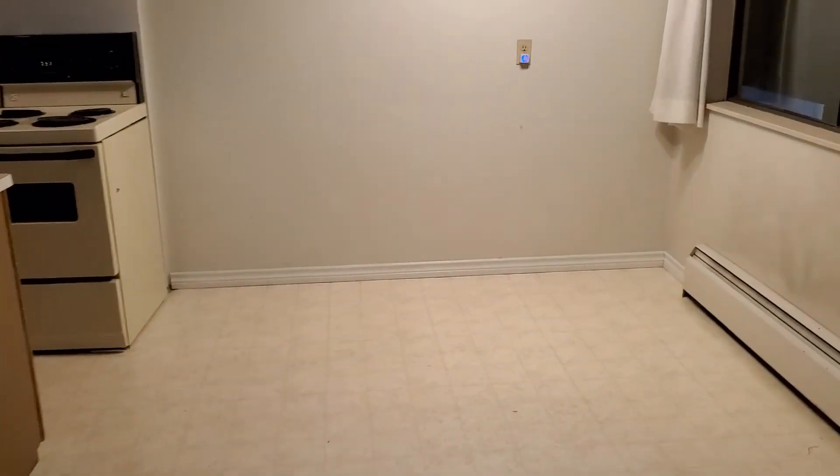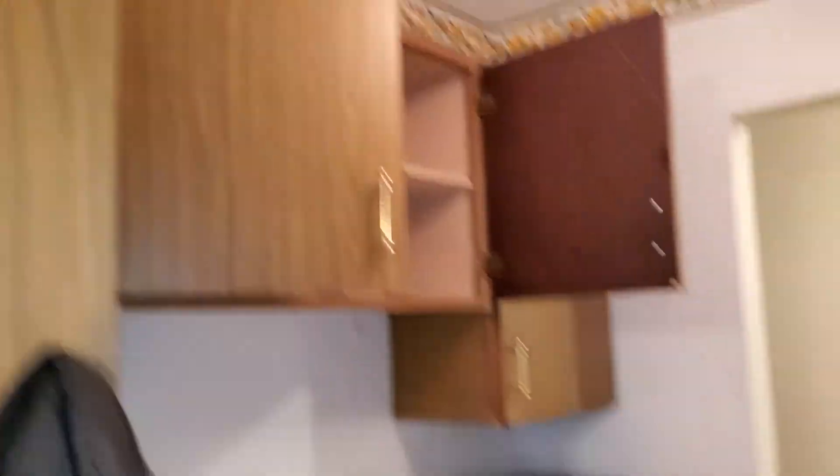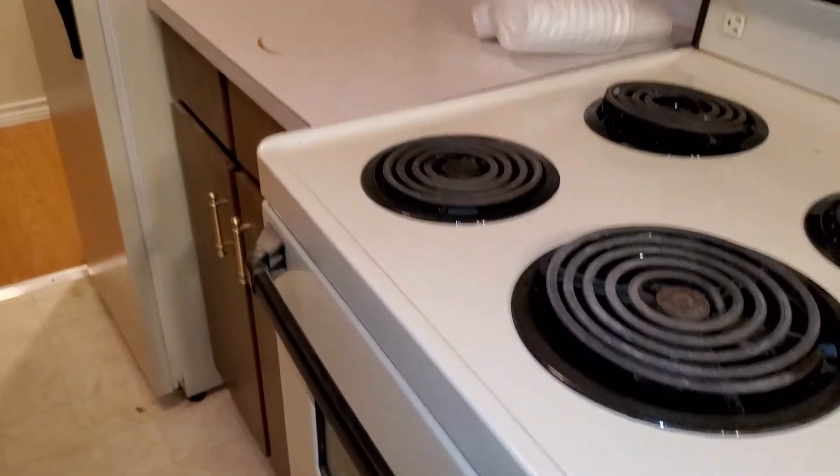Kitchen space. Got this chandelier here. Kitchen space — stove, fridge, cabinet. Very straightforward.